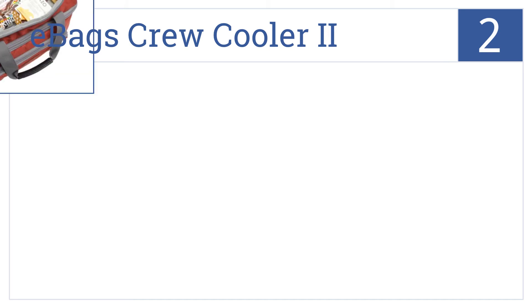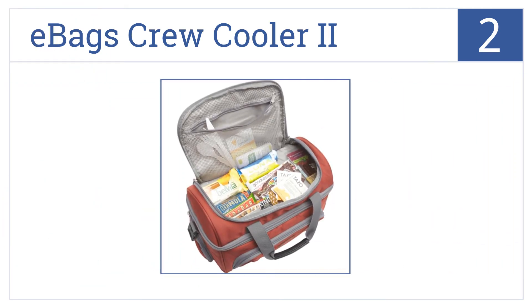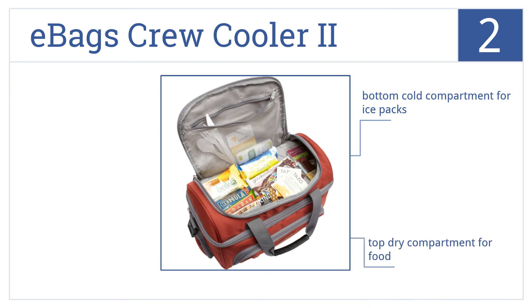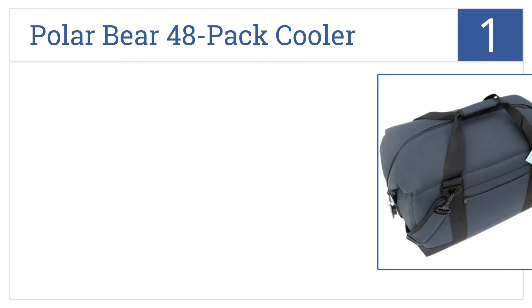At number two, it's the eBags Crew Cooler 2, which has numerous pockets and zippers for fast access, making it perfect for a trip to the lake with the family. It has bottom cold compartments for ice packs, a top dry compartment for food, and it's designed to fit over upright luggage.